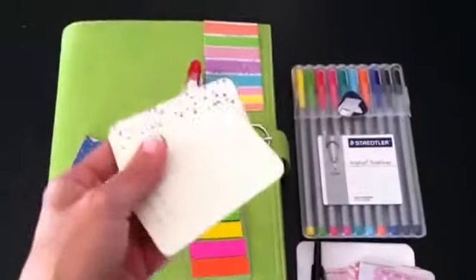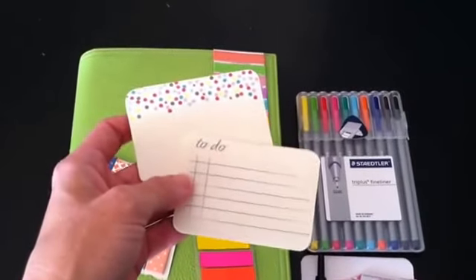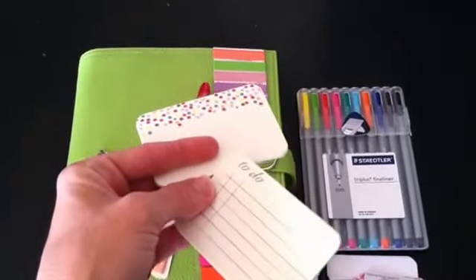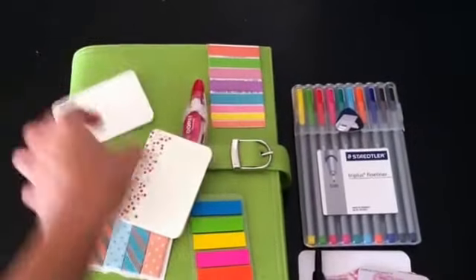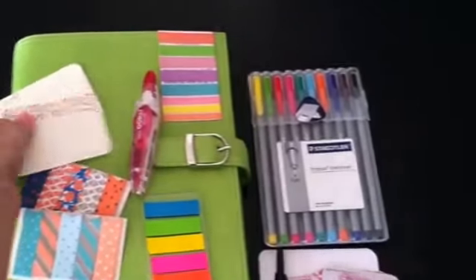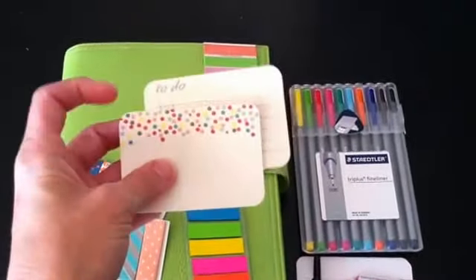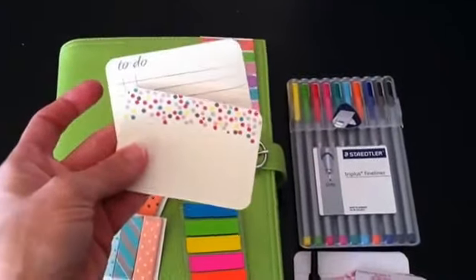Next are these sticky notes from the Target Dollar Bin. I like the to-do ones to make quick reminders or little to-dos to stick on my dashboard. I also like the polka dot ones for their colors. I don't think you can find the to-do ones anymore, but you should be able to find the polka dot ones at Target, and those are a dollar in the Dollar Bin.